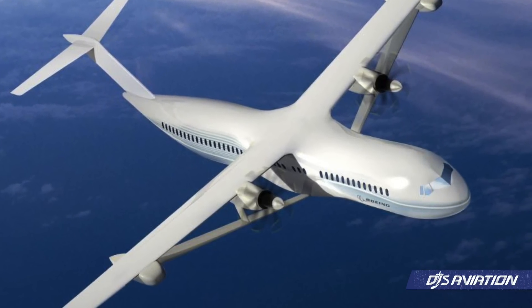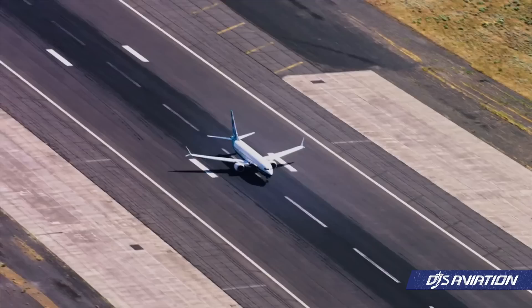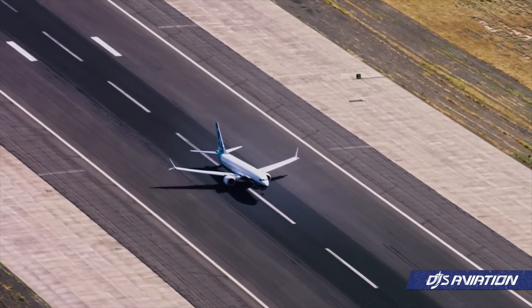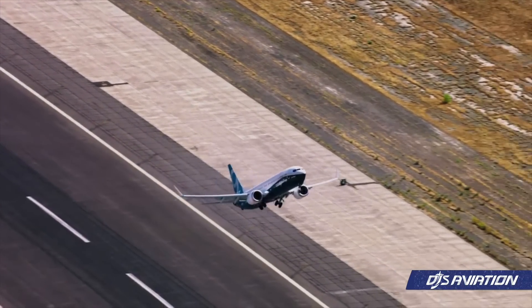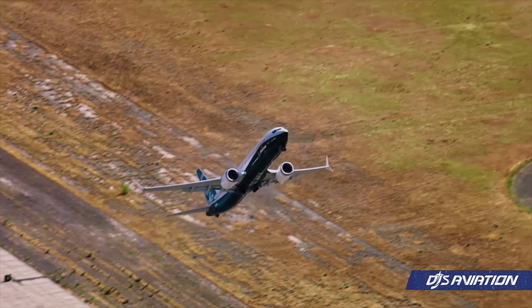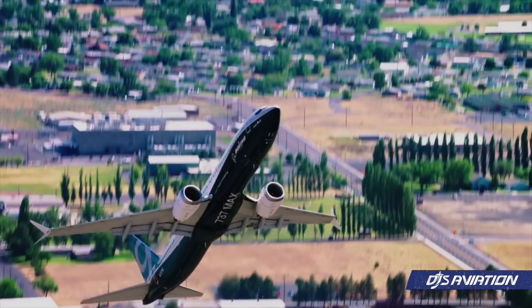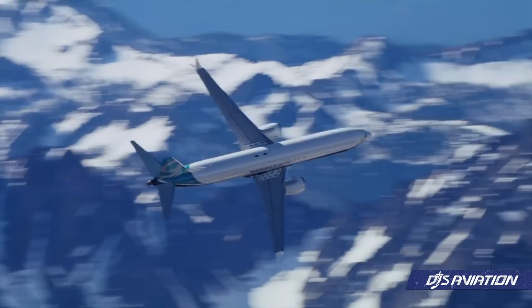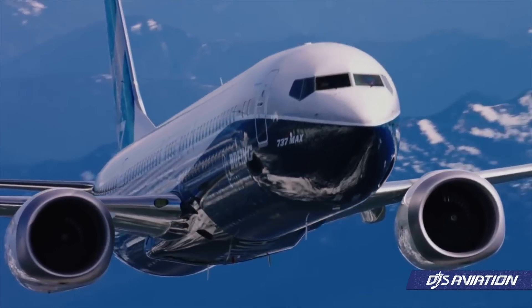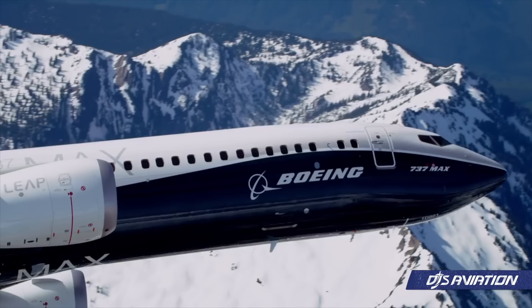For nearly a decade, Boeing and NASA have been studying the concept as part of a Subsonic Ultra-Green Aircraft Research, or SUGAR, program. The research focuses on innovative concepts that reduce noise and emissions while enhancing performance — this is a direct quote coming from Boeing. Yesterday's announcement highlights the commitment towards sustainable aviation and aircraft manufacturers truly looking at what is next and how their aircraft may look in the coming decades.